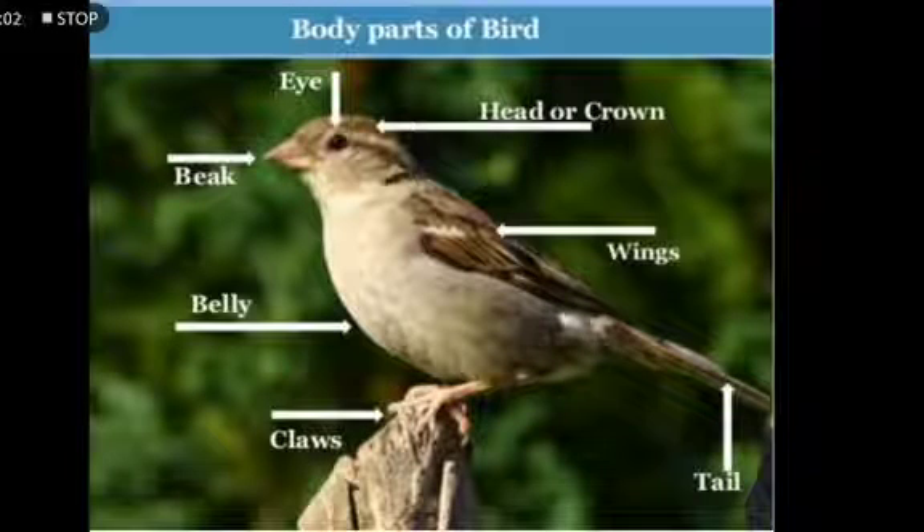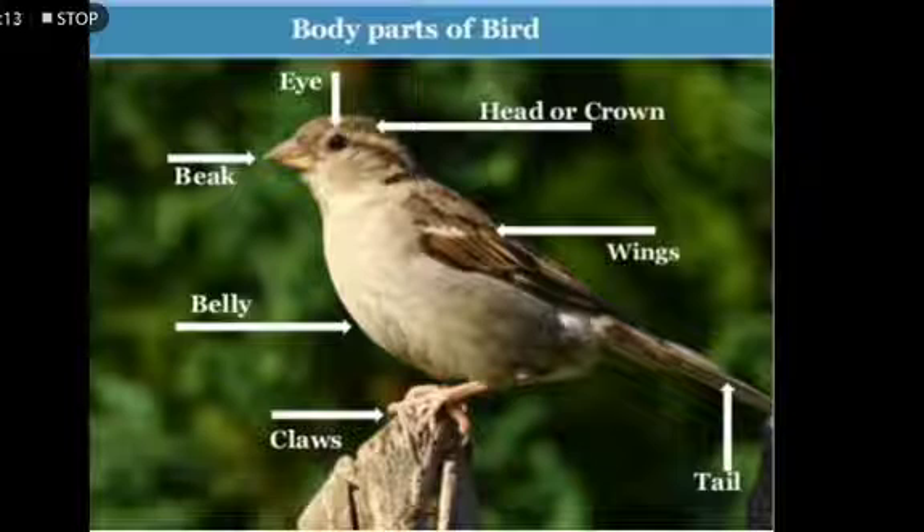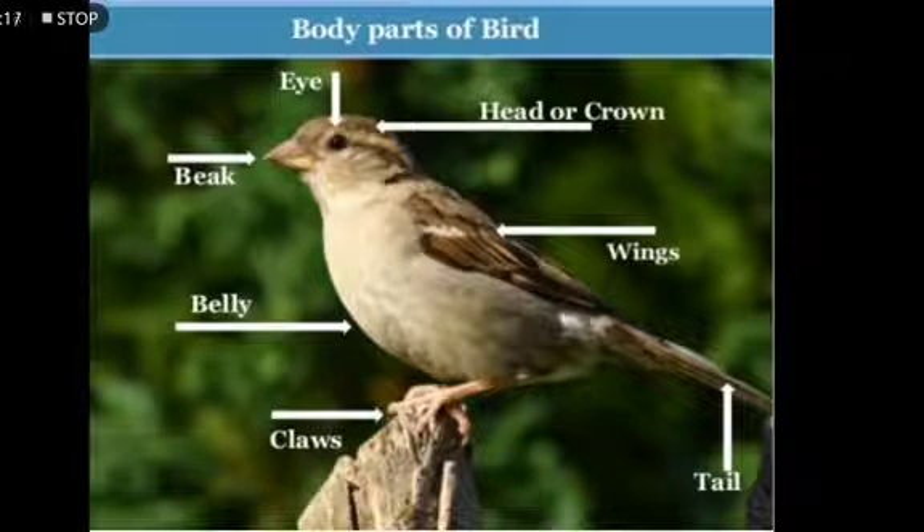Good morning students. Today from the lesson 'Flying High' we'll be studying about the body parts of birds. Here you can see a picture of a bird labeled with its body parts. So let's see its body parts.